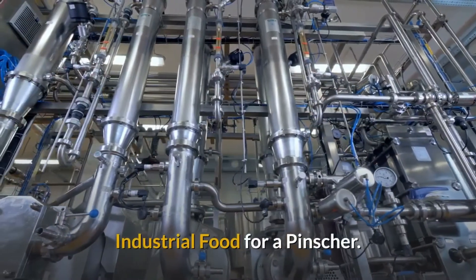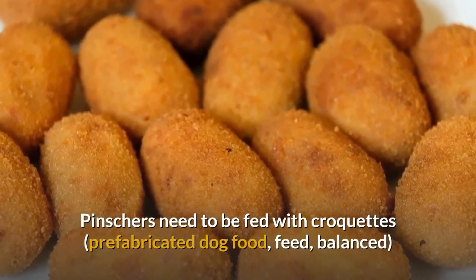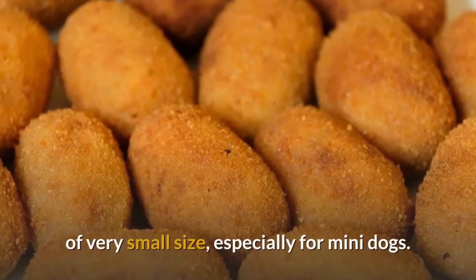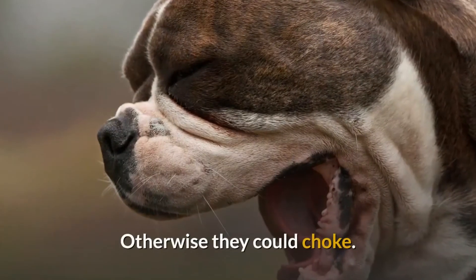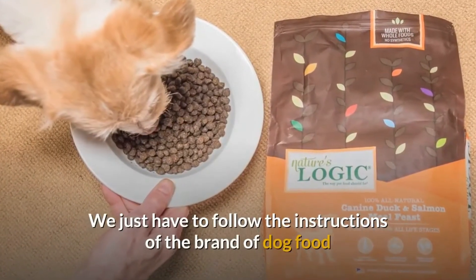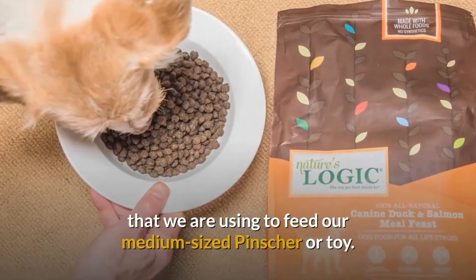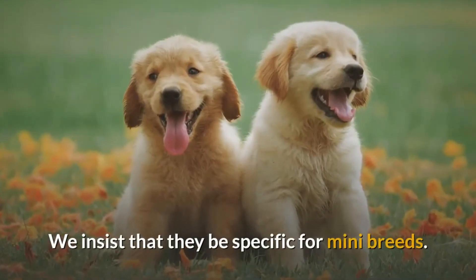Industrial food for a pincher: pinchers need to be fed with croquettes, prefabricated dog food, feed, balanced, of a very small size, especially for mini dogs. Otherwise they could choke. We just have to follow the instructions of the brand of dog food that we are using to feed our medium-sized pincher or toy. We insist that they be specific for mini breeds.